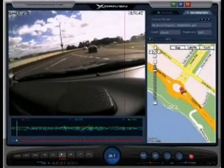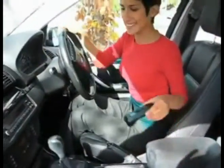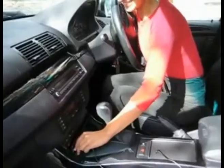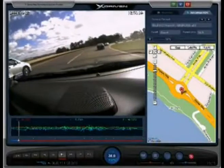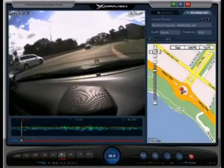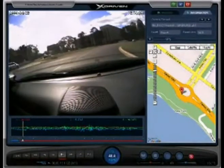X-Driven is a black box for your vehicle. The compact X-Driven camera easily attaches to your windscreen to film and record data. X-Driven powers from your car cigarette lighter. With the automatic recording system, the X-Driven will capture video footage of your exact location and speed through its in-built GPS.